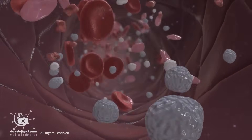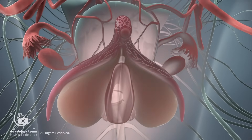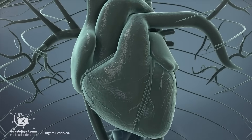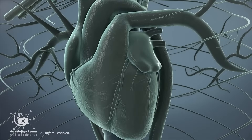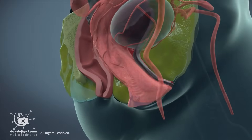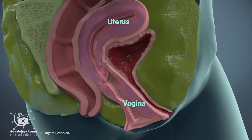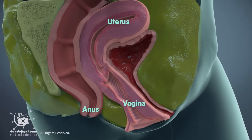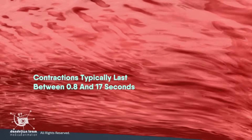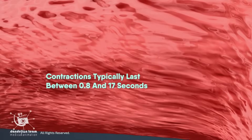During arousal, blood flows to the genitals, causing them to become more sensitive. As arousal increases, a person's heart and breathing rate may increase. Many women experience rhythmic muscle spasms in the vagina, uterus, and anus during or even after an orgasm. Contractions typically last between 0.8 and 17 seconds, but it can be different depending on the person and experience.